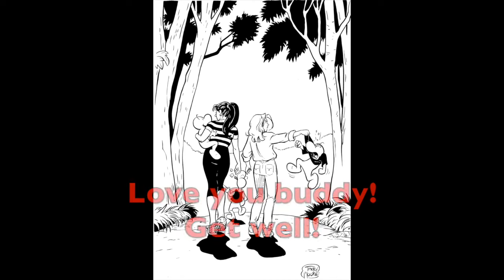A quick shout-out to our good friend Jeff Smith — we're sending our love and good wishes for a speedy recovery. We hope you feel better soon, Jeff.